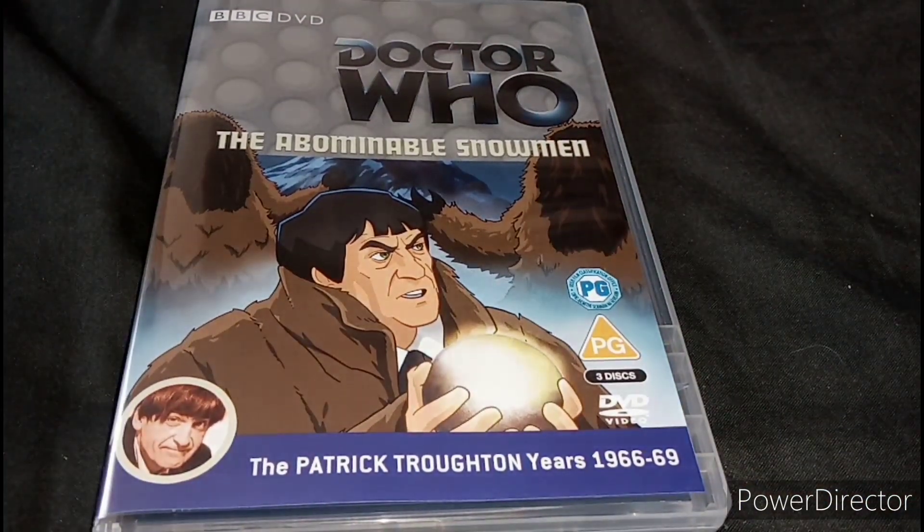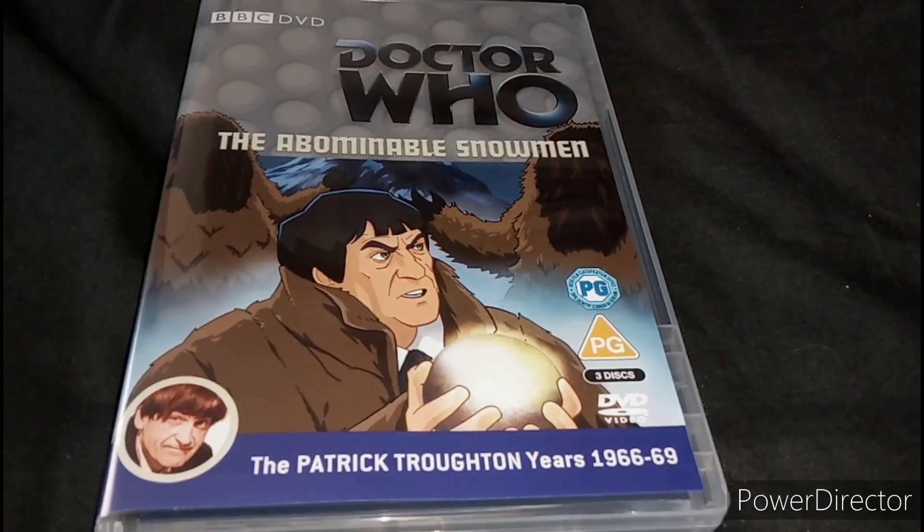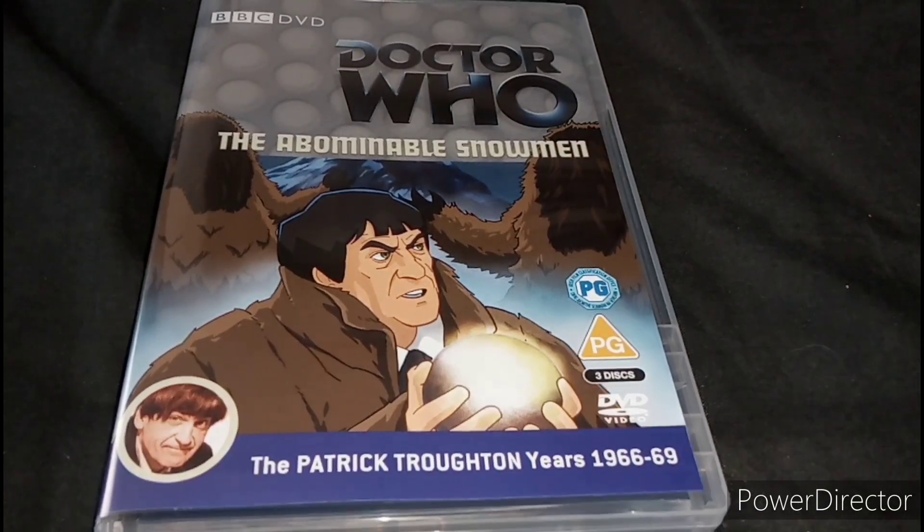For this story, I have not seen it. I only saw the surviving episode 2 from a Lost in Time box set. So that's all I've seen for this story.